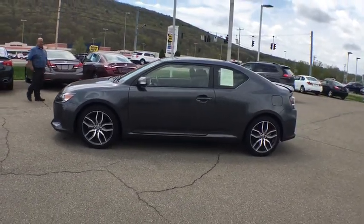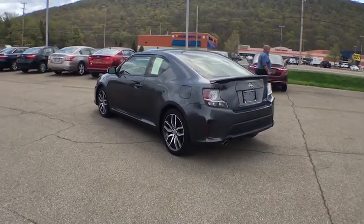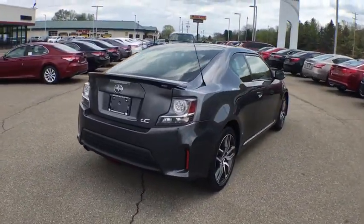Here are some of this vehicle's great options: traction control, dual airbags, power steering, four-wheel disc brakes, eight speakers, electronic stability control, CD player, power windows, rear window defroster, remote keyless entry.